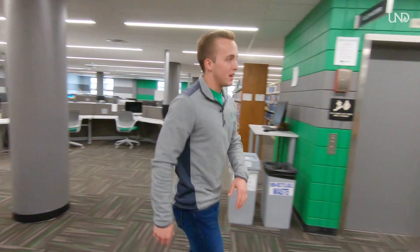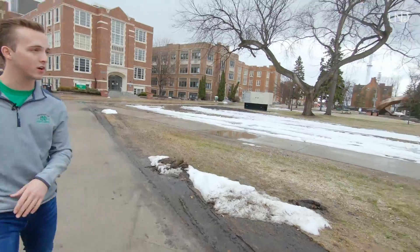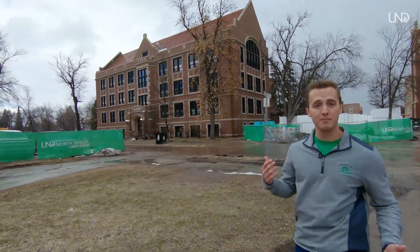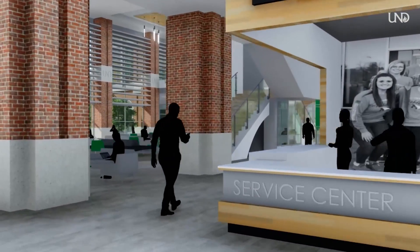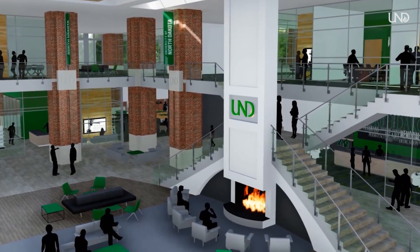Heading outside the library toward some of our academic buildings. Right here we have a nice quad area where students study in spring and fall, play frisbee, or hang out. Over here is our law school — UND is North Dakota's only law school and med school in the state, which is a huge benefit for students interested in those programs. Behind me is construction of our new Memorial Union, set to be finished in summer/fall 2021, which will have expanded study and meeting spots, restaurants, retail, and student involvement offices.